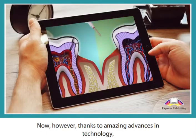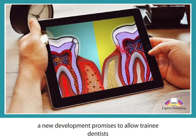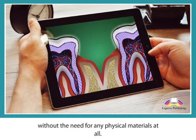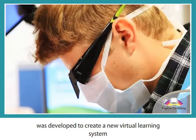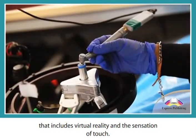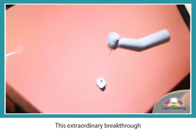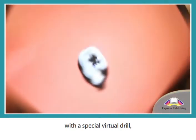Now, however, thanks to amazing advances in technology, a new development promises to allow trainee dentists practical experience without the need for any physical materials at all. The Haptell project was developed to create a new virtual learning system that includes virtual reality and the sensation of touch.